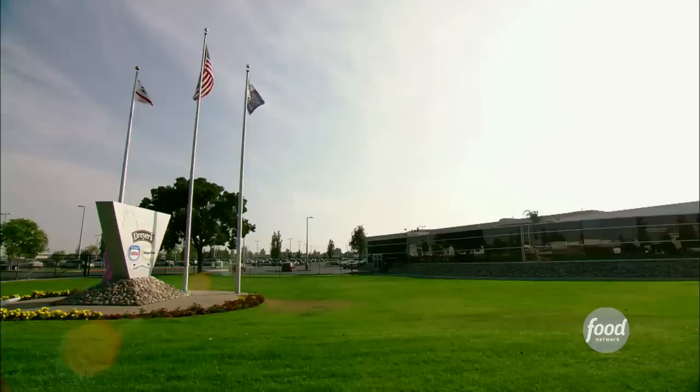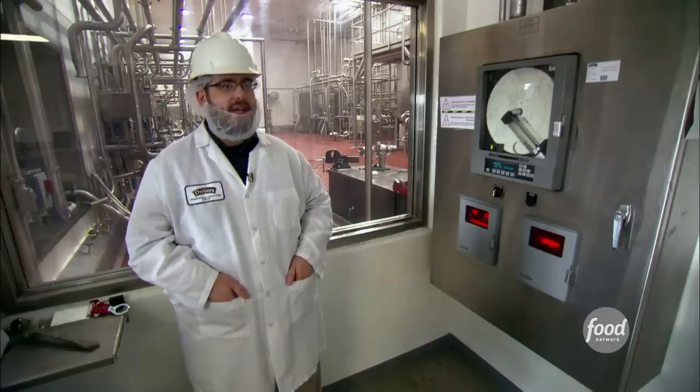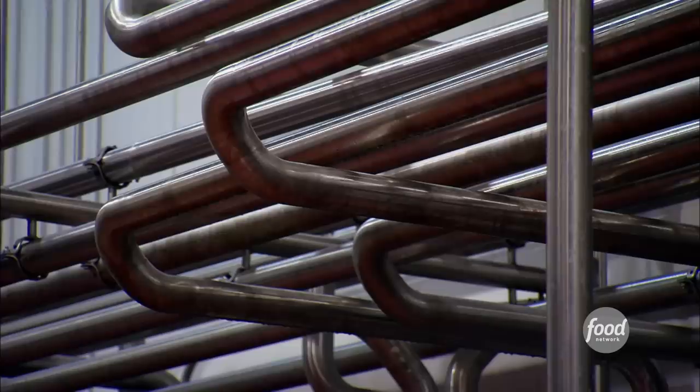At the Dryer's Factory in Bakersfield, California, they start by making ice cream. Milk, sugar, and cream mix in enormous tanks. Then they send the mix through pasteurization, where the temperature of the mix is brought up to 175 degrees.